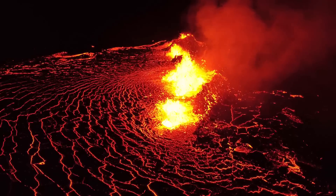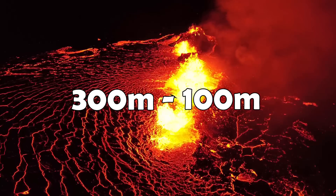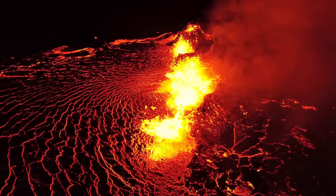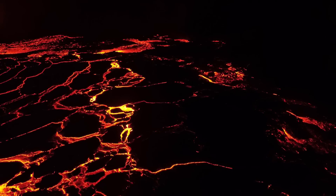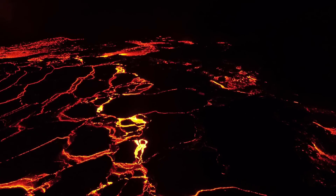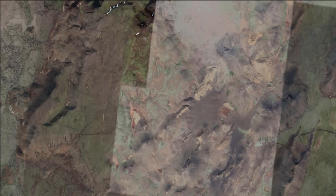The fissure that originally opened has also shrunk from 300 meters to 100 meters, which is also something we saw in the previous eruption, so it's likely we'll see one main crater form in the future. The lava is filling up the valley which the eruption began in fast, and is already flowing out of it to the south — as of now the area covered should roughly look like this.